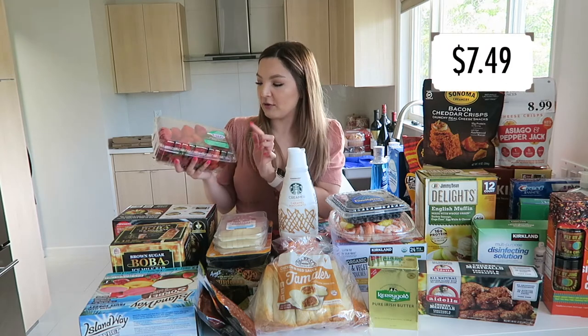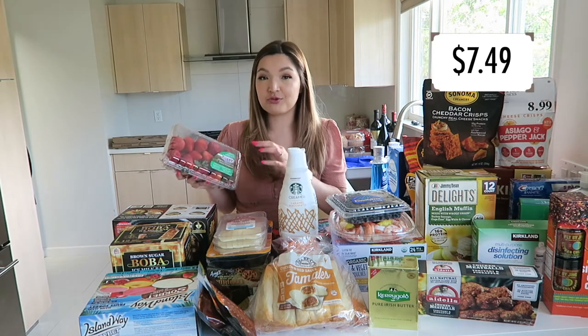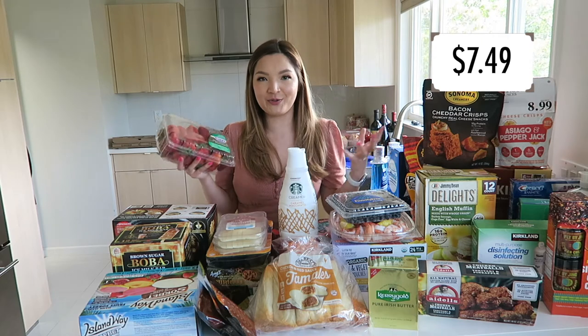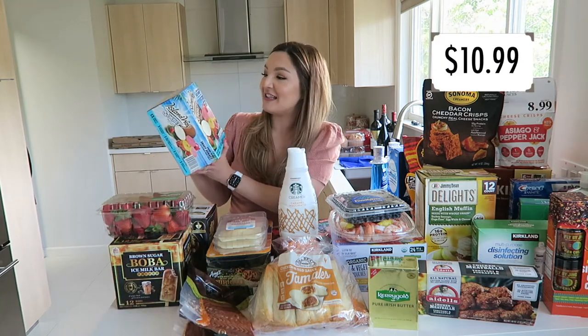I got a two-pound pack of organic strawberries. They were only about 50 cents more than the conventional strawberries. With berries, I do try to buy organic if I can, just because they're very absorbent to chemicals. The strawberries look super fresh. Then we got these Island Way Sorbet — I'm excited to try these.